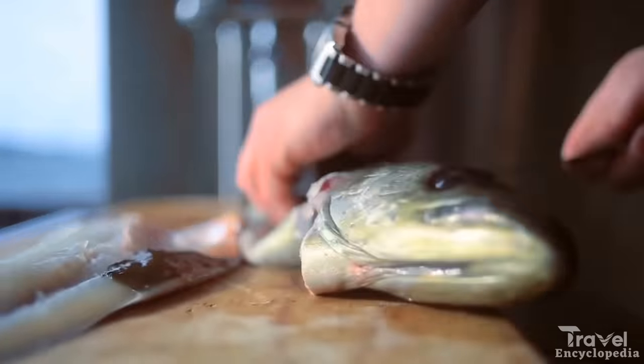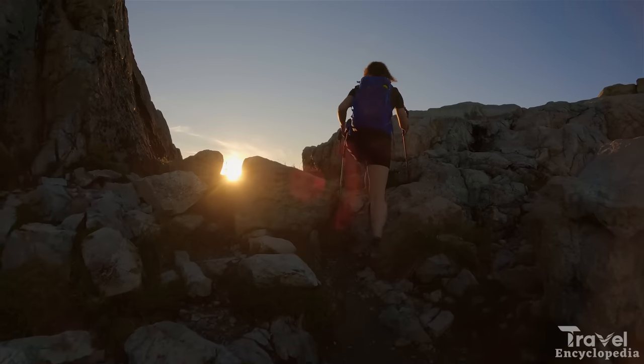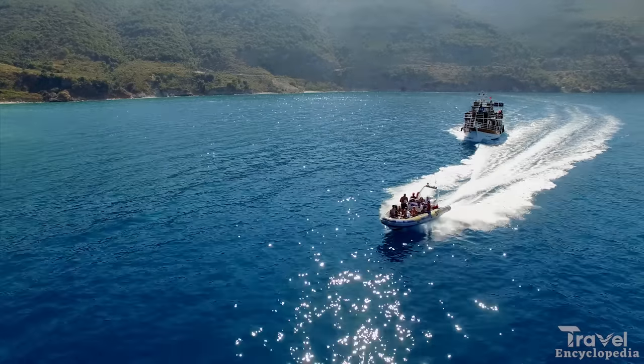Visitors can take a guided tour of the town, including a visit to the famous Bryggen Wharf, or explore the many museums and art galleries. The town is also home to many outdoor activities, including hiking, fishing, and boat tours of the fjords.